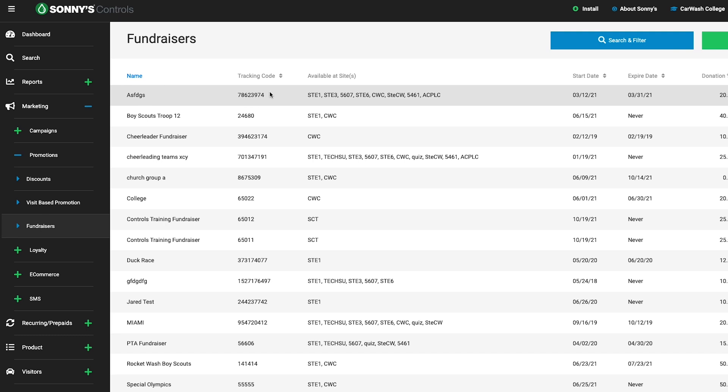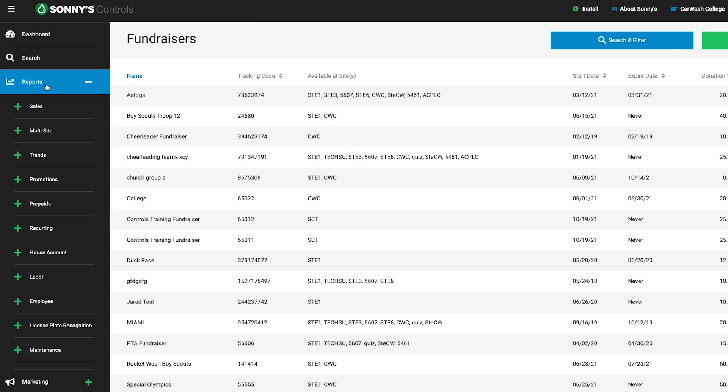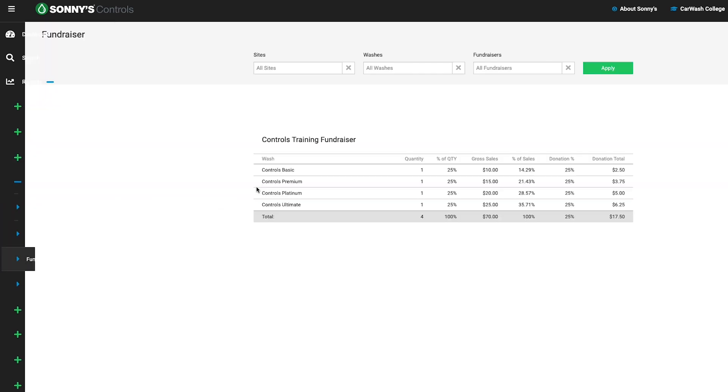Reporting-wise, at the end of the month it's real simple. The software in the back office — we pull up that fundraising opportunity and by that code number it tells us how many times it was used, multiplied by whatever we're giving them, whether that's two dollars a wash on the top wash or maybe a dollar on the next wash down. It automatically adds it up and tells us to write a check.